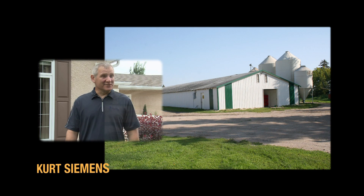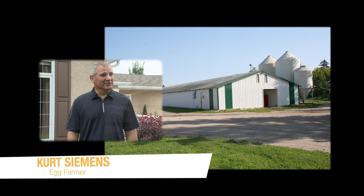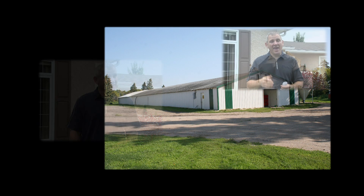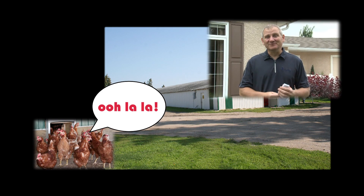My name is Kurt Siemens, and I'm an egg farmer here in Rosenort. Together with my family, we farm 20,000 birds. A hen lays eggs without a rooster being around — there are no roosters in our barn. Actually, the only male in a barn of 20,000 birds is myself, so there's one male and 20,000 females in the barn.